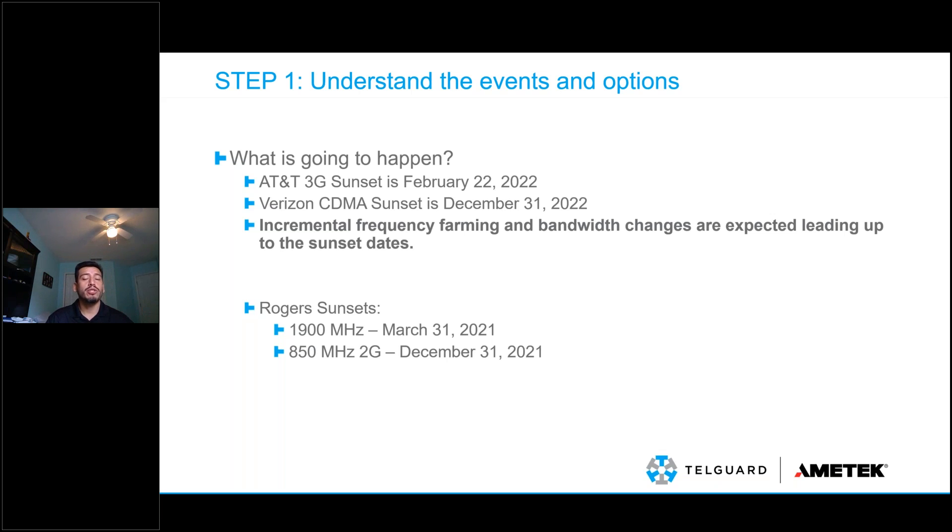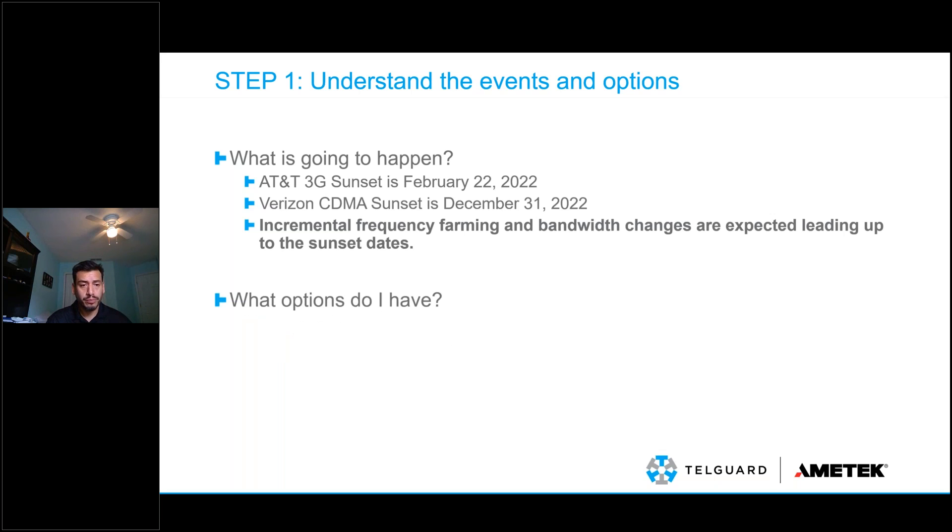We understand what the sunsets are. What options do we have to tackle this event? We're reaching out to customers, letting them know. Scott and his team have put together a sunset page on teleguard.com that may help with customer communication. What options do we have to minimize cost and headaches that come with transitioning something that technically isn't going to bring new recurring revenue — unless you work it into your strategy, which we'll talk about a little bit later.